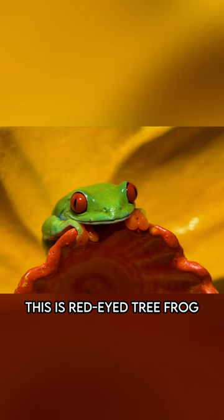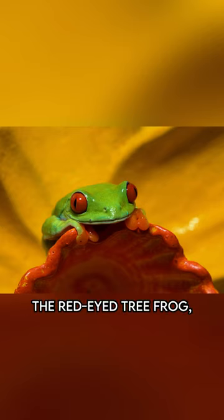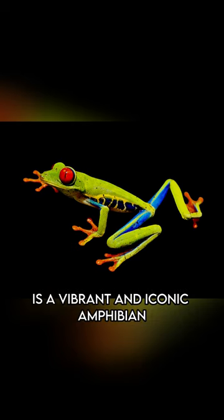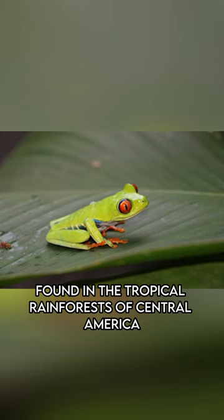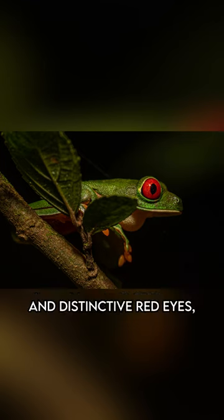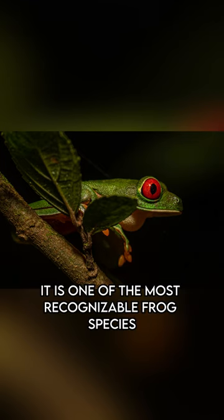This is the Red-Eyed Tree Frog. The Red-Eyed Tree Frog, scientific name Agalichnese caladrius, is a vibrant and iconic amphibian found in the tropical rainforests of Central America. Known for its striking appearance and distinctive red eyes, it is one of the most recognizable frog species in the world.